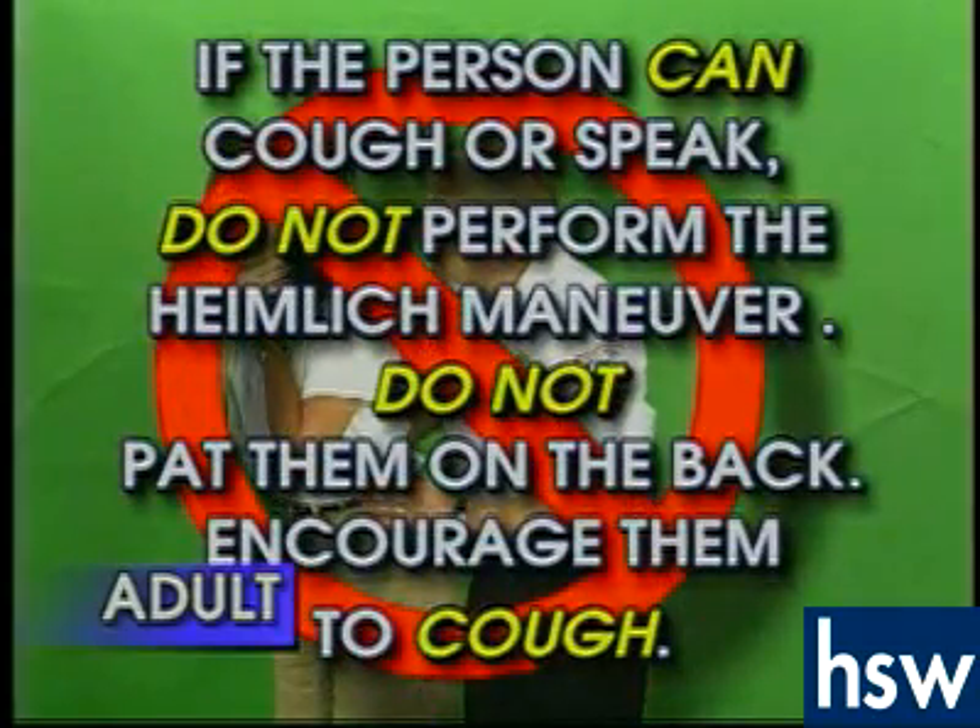If the victim can cough or speak, do not perform the Heimlich maneuver or pat them on the back. Encourage them to cough instead.